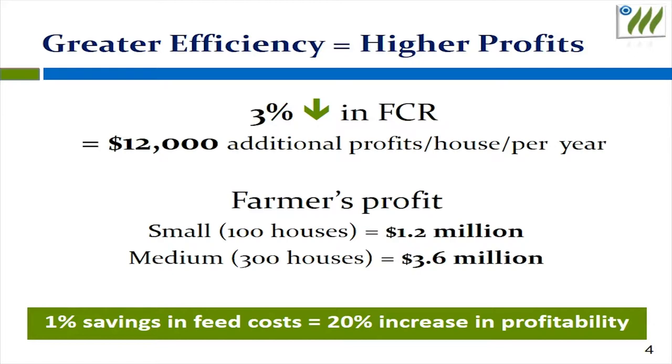A reduction of 3% in FCR can translate into $12,000 savings per house per year. For a small farm of 100 houses, it means about $1 million a year.